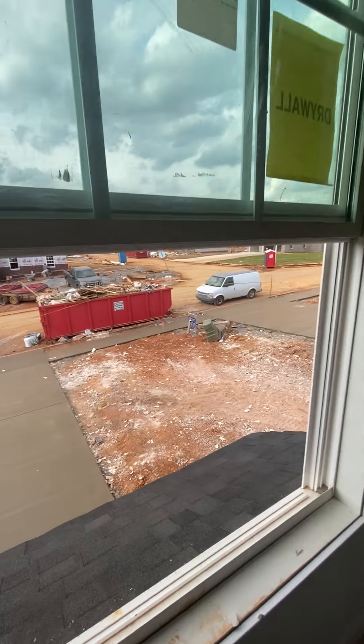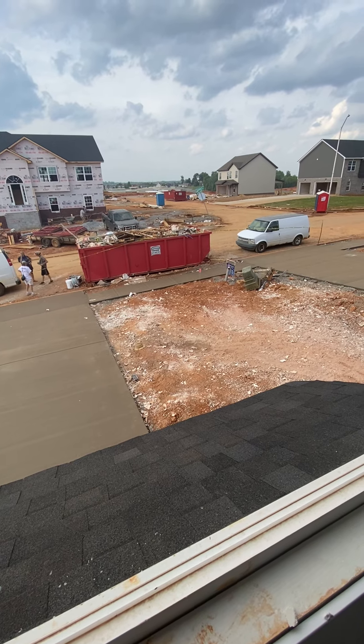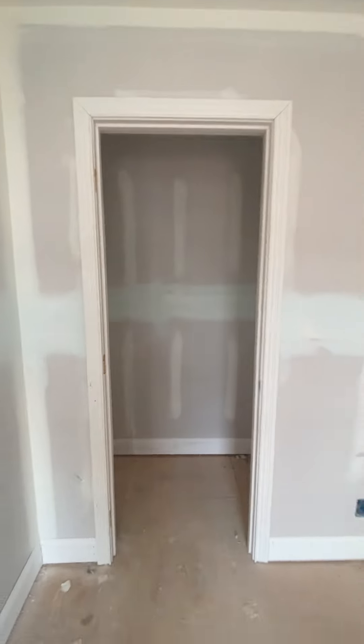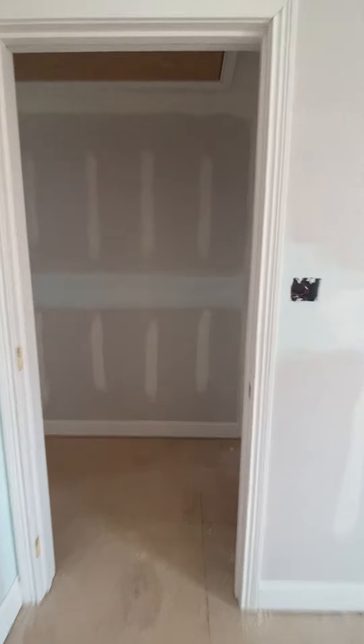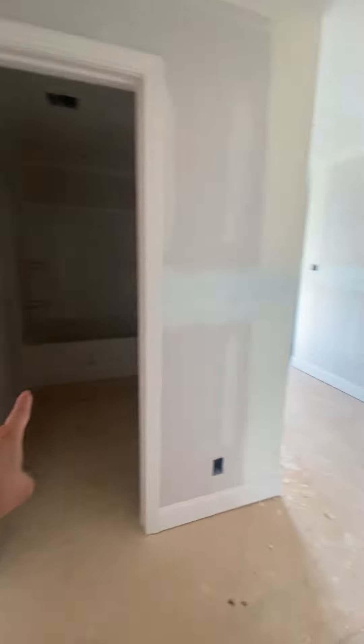So both guest rooms and the en suite — I guess this one's facing directly up front, the other one's facing on the side. Closet, nothing crazy — just going to be a single door hanging closet, can't walk into it. But you do get those two closets in the en suite. Attic is in between the two guest rooms, so you've got guest one, guest two, guest bath, and the en suite.